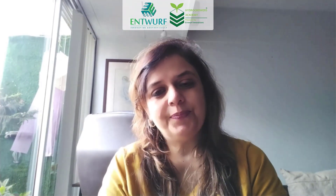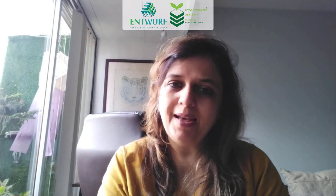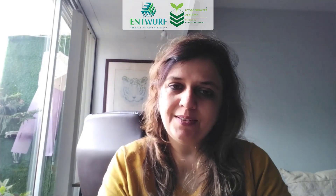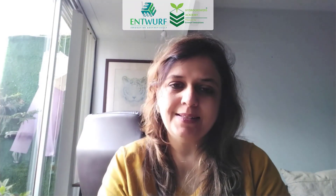Before we begin, I would also like to mention a word of appreciation for Aruna Morimam and her team, who successfully guided me throughout my first project of 24 plants and helped me understand the very basics of hydroponics.